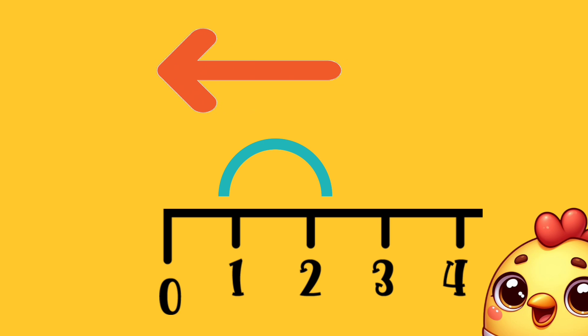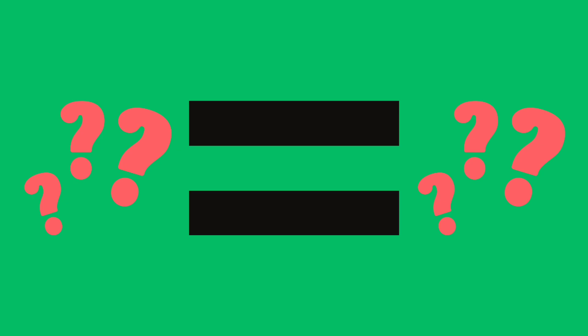Remember to go backwards on the number line. Two minus one equals... One.